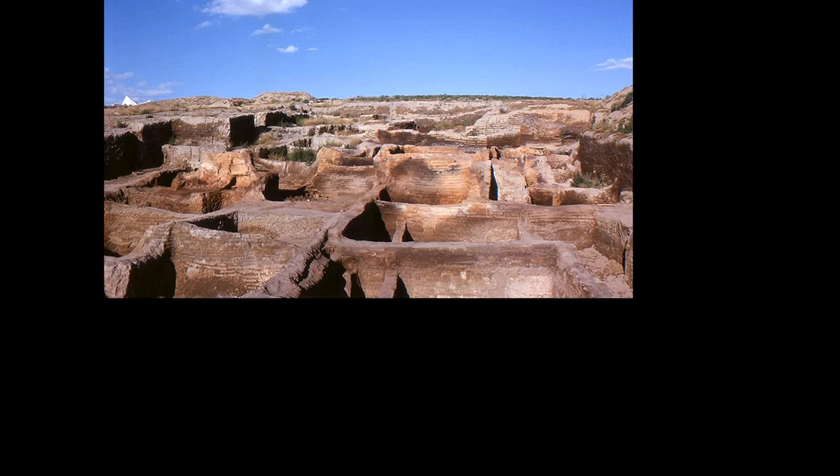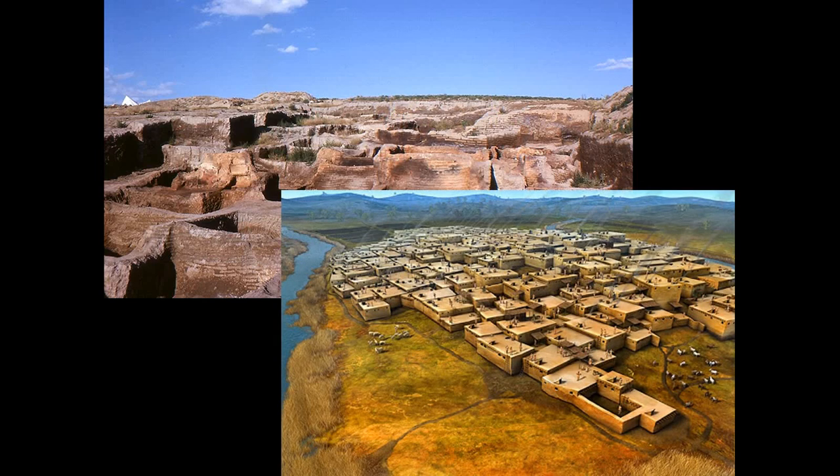Mud brick is a great material. It's essentially adobe — just mud mixed with straw or plant matter to keep the mud together. It's a great insulator, it's cheap, it goes up pretty quick, and they used it to build this communal structure.